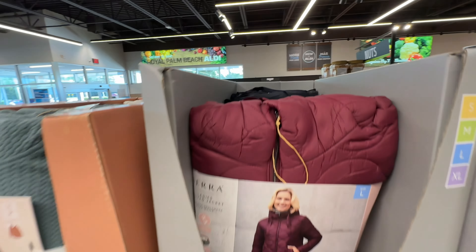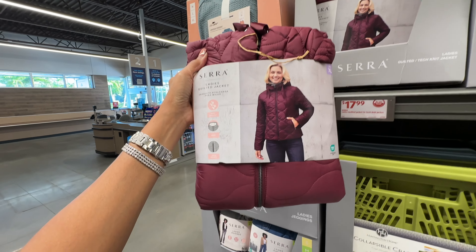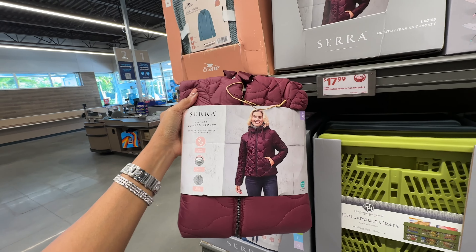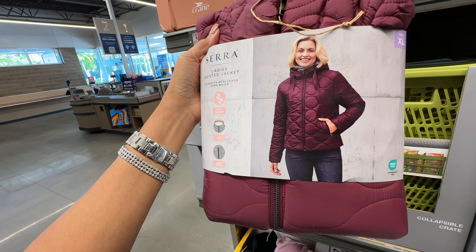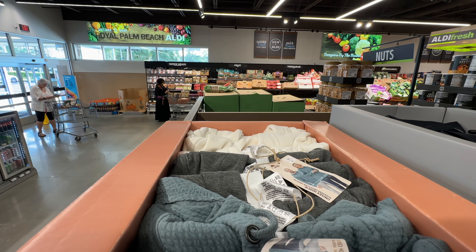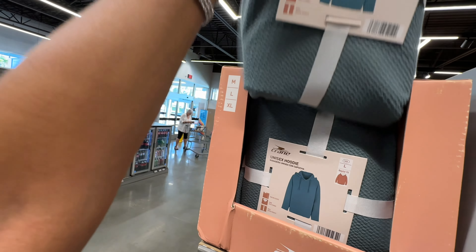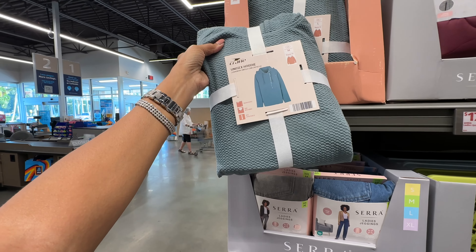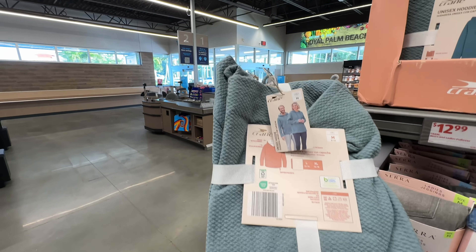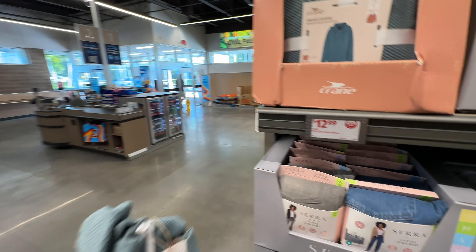I see they have the quilt knit jacket and I like this color — these are seventeen dollars. Ladies and men's pullover in cream, gray and blue right in the front. It's a textured material, medium to extra large. Oh, this is nice and thick for thirteen dollars!